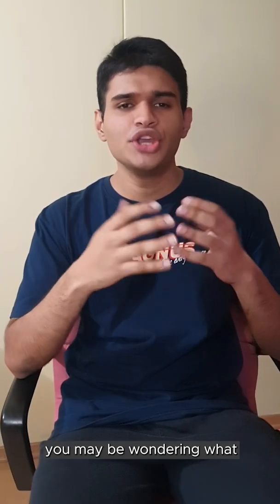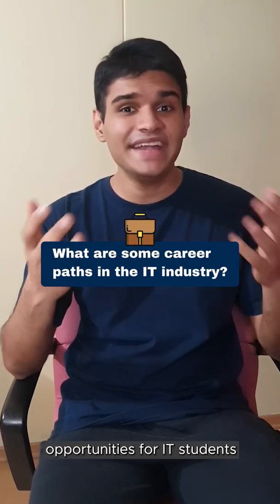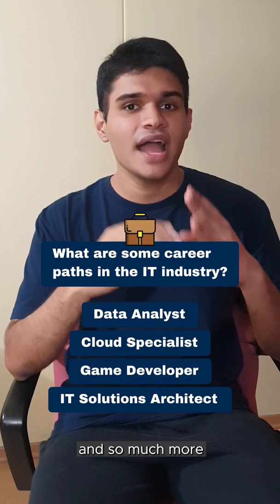After seeing my modules, you may be wondering what I intend to pursue as a career. There are plenty of opportunities for IT students to pick from. They can be data analysts, cloud specialists, game developers, solution architects and so much more.